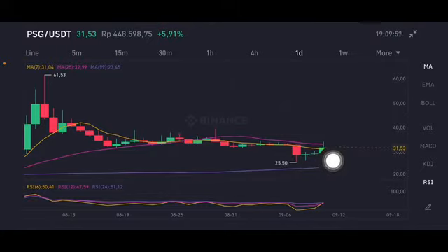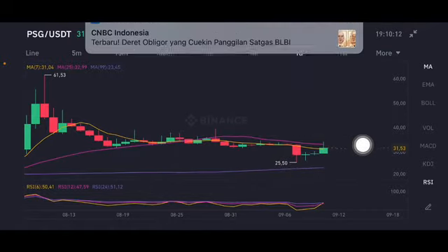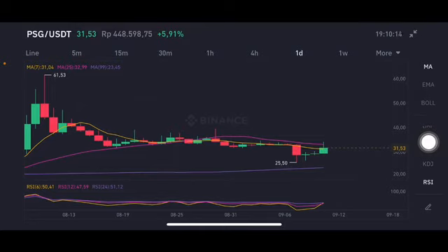It's trying to push to the moving average 25 at 32.99, but if they cannot push to that price, then it will go down again, trying to go to 25.5. And if it breaks that level, it will go to the purple one at 23.45 US dollars. Thank you everyone for watching this video, don't forget to like, comment and subscribe.